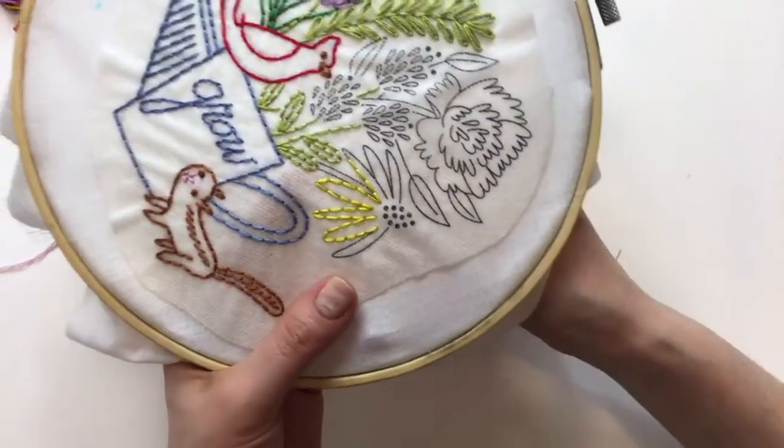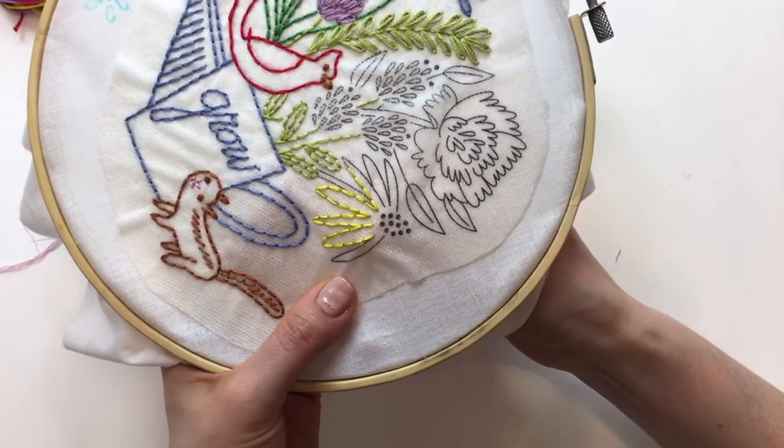This will look really nice once we get the dark French knots in next to the yellow.